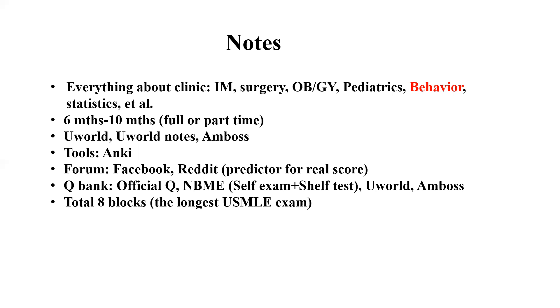For tools, Anki is used a lot. As I mentioned for the Step 1 exam, just use Anki as you wish depending on your own style. For forums, I suggest Facebook and Reddit. Reddit also has a score predictor for Step 2 CK, so you can use it to predict your real score. If the predicted score is not acceptable, you may need to prepare more before taking the exam.